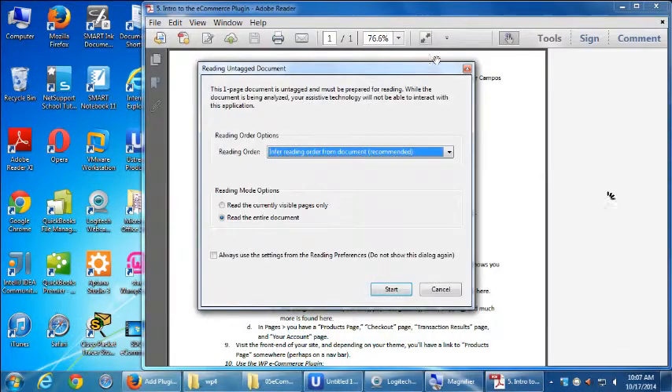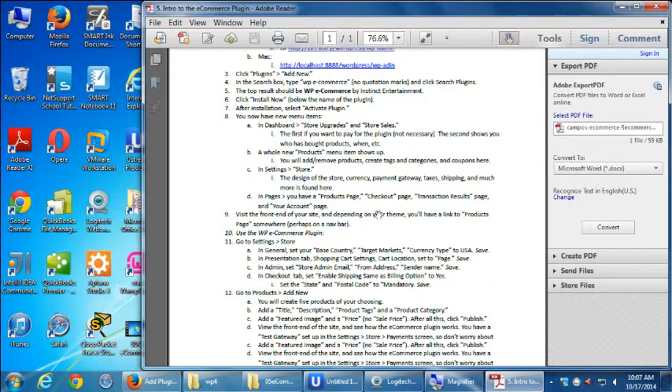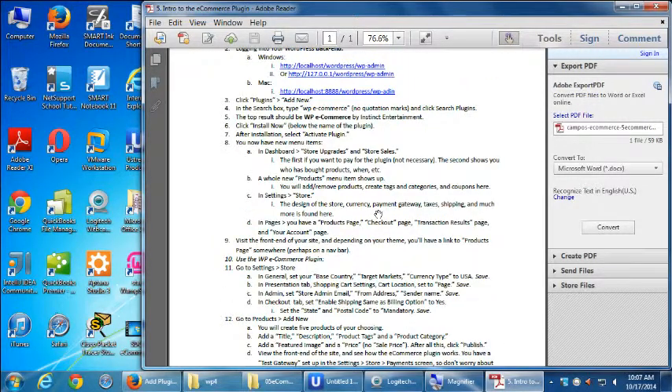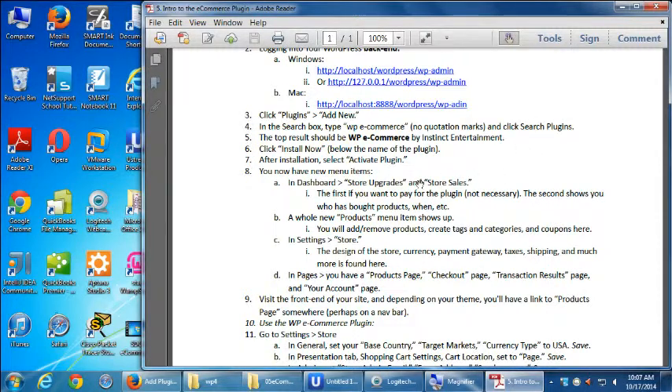The new handout has an overview to orient you with what WP eCommerce does. It goes into detail about how to install the plugin. Number 8 is the one to pay attention to because several things were added to your site, and we'll look at them in detail right now.